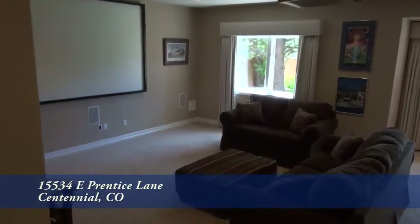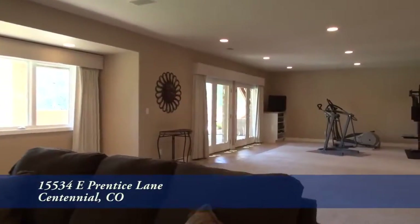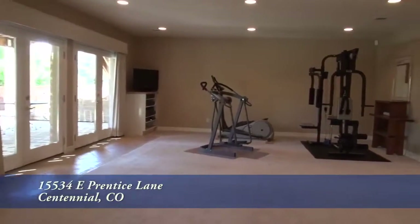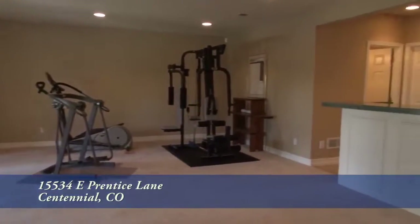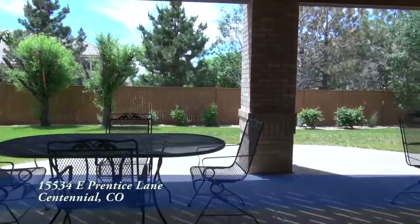On the lower level, you'll find a rec room with a home theater on one end. There's plenty of room for a pool table in this rec room as well as space to work out. In addition, you'll find a bar and a set of doors that takes you out to the back patio.